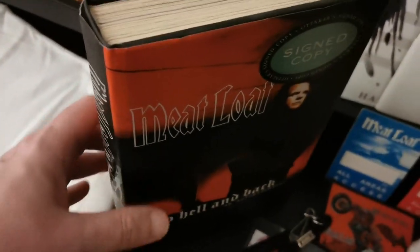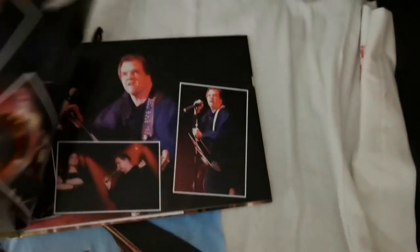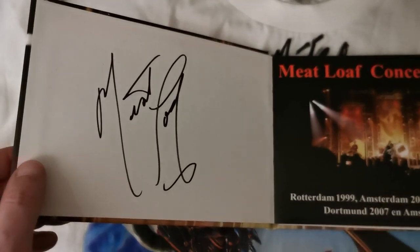Apart from that, I have another small photo book, which is this one. This was signed in 2012 in London where I was with my wife. Meatloaf signed this one for me, and while he signed it, my wife had the Hang Cool Teddy Bear special edition signed, which I will show you now.